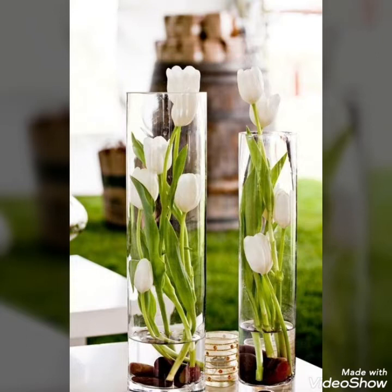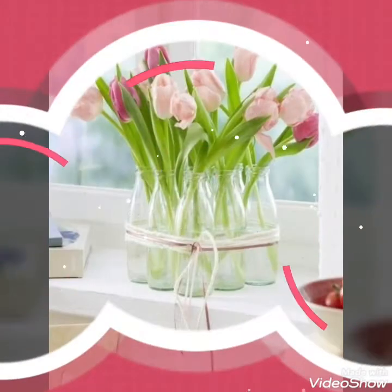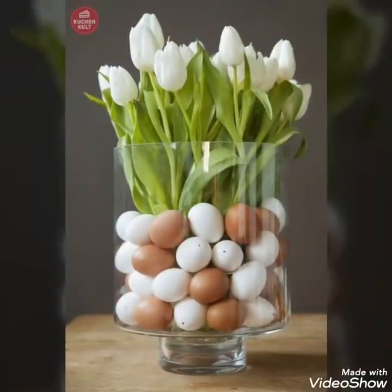Hello, Assalamu Alaikum to my viewers, and welcome back to my YouTube channel. How are you all? I hope you are all fine and good. Today in this video I bring some new, fresh, and elegant collection of tulip flower decoration ideas for my viewers.